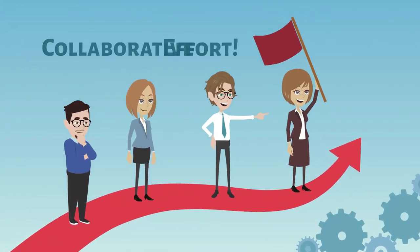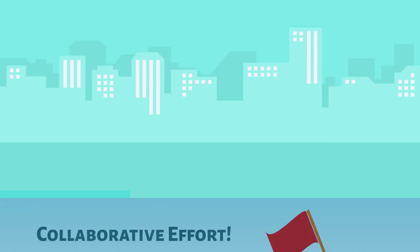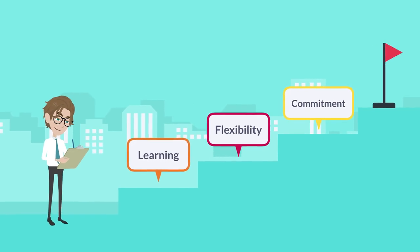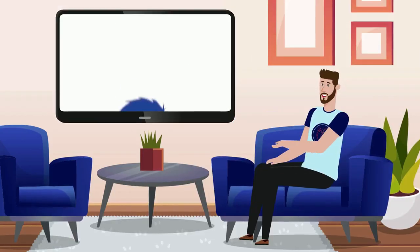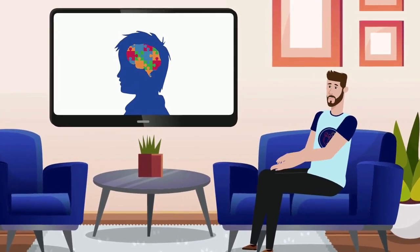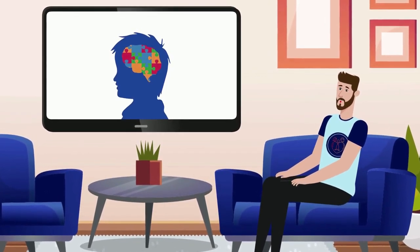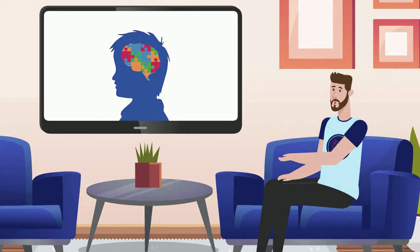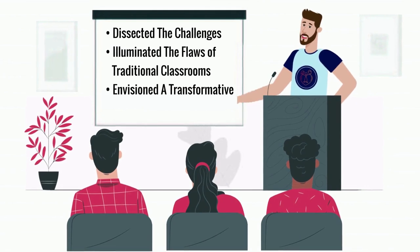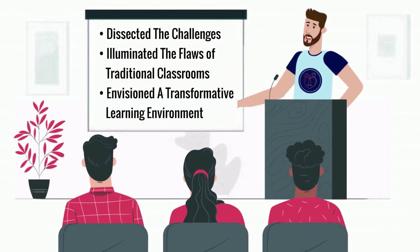As we explore these teacher strategies, it's evident that the journey to an inclusive classroom is a collaborative effort — one that involves continuous learning, flexibility, and a commitment to understanding each student's unique journey. We've embarked on a journey to explore the intricacies of creating the ideal classroom for ADHD inclusivity, dissecting the challenges, illuminating the flaws of traditional classrooms, and envisioning a transformative learning environment designed to unleash the potential within each student.